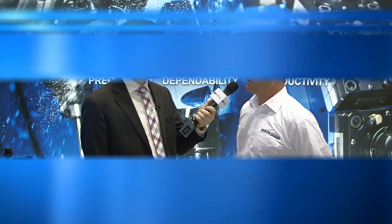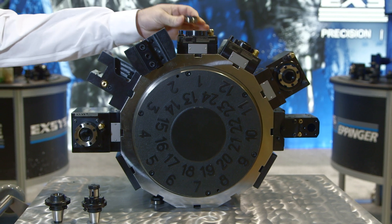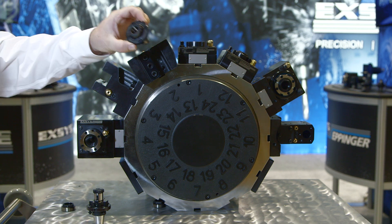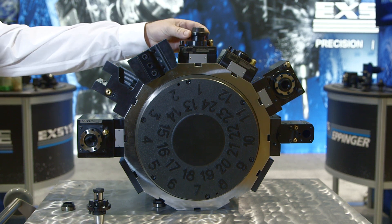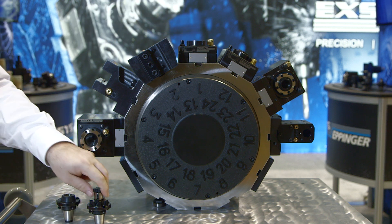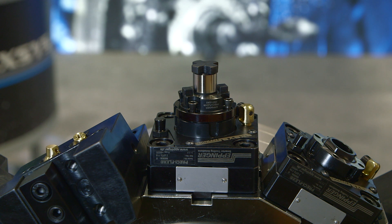What else do you guys have on display here at IMTS? We have the PresiFlex system, which is a modular system. It's a cone-face connection, which means you can use your standard collet on the tool holder, but you also have the capability of using an adapter system that you can preset offline, and that will be able to match up with the same collet pocket as if you were to use it on any other machine manufacturer other than the one you originally purchased.